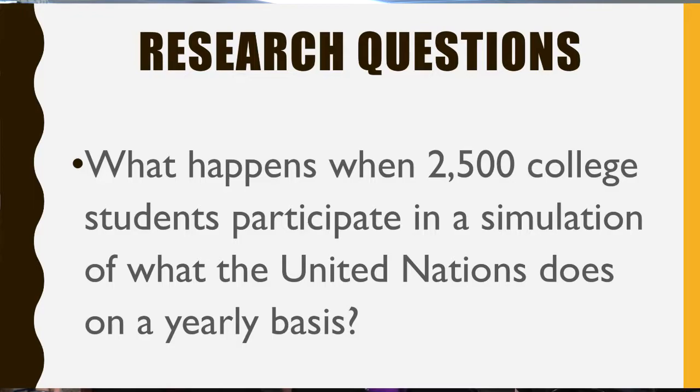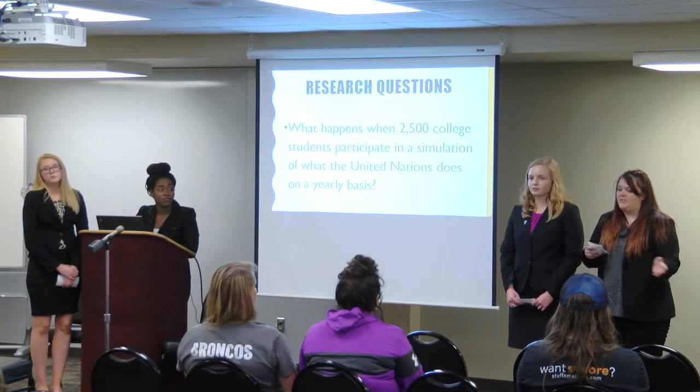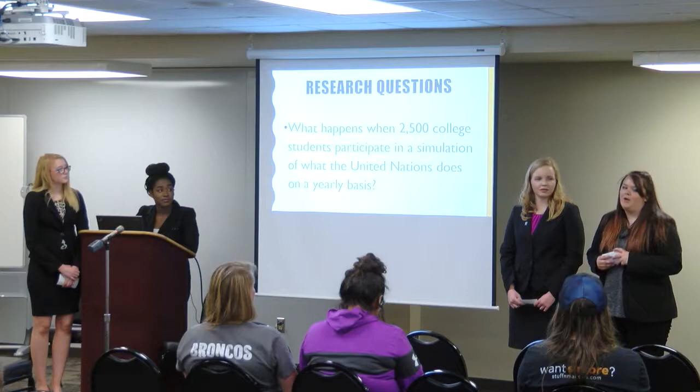The research question we're talking about today is: what happens when 2,500 college students participate in a simulation of what the United Nations does on a yearly basis? Basically, in four days we do what the United Nations does in a year. We try to take an agenda and make resolutions for that agenda and resolve the issues on it. We only resolve one issue in the course of the four days, but we try our best.